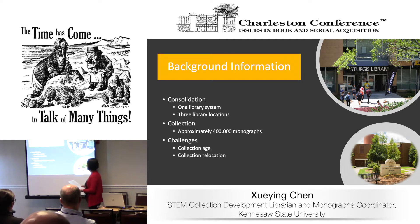Over the past two years of managing this project, we gained some first-hand experiences, and I'd like to share some of them with you — hopefully you can take some home for your library if you're planning to do a similar project.